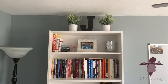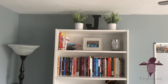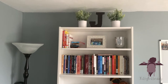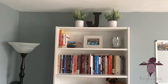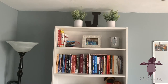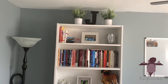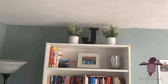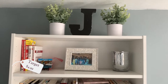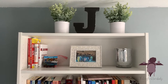My beautiful bookshelf! I left the J but swapped out the plants next to it. When I got my original fig plant from Ikea, I only got one not knowing where I'd put it — I just wanted one to spruce up the space. So I got these two faux plants at Target for $4.99 each. I'd been looking everywhere for faux plants I felt okay with.